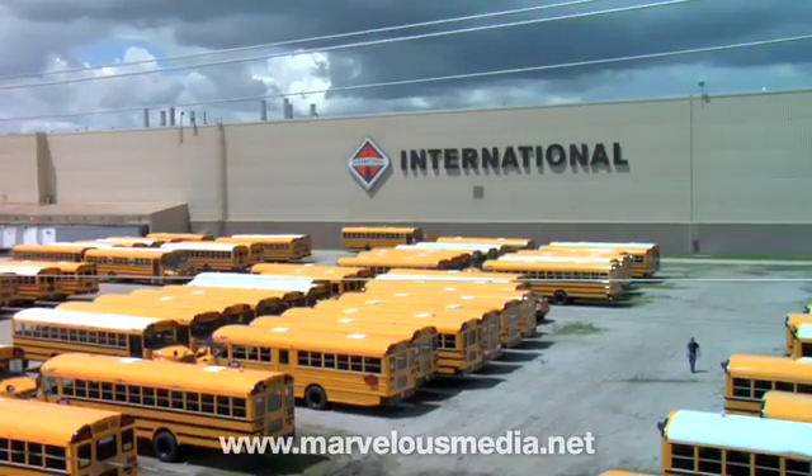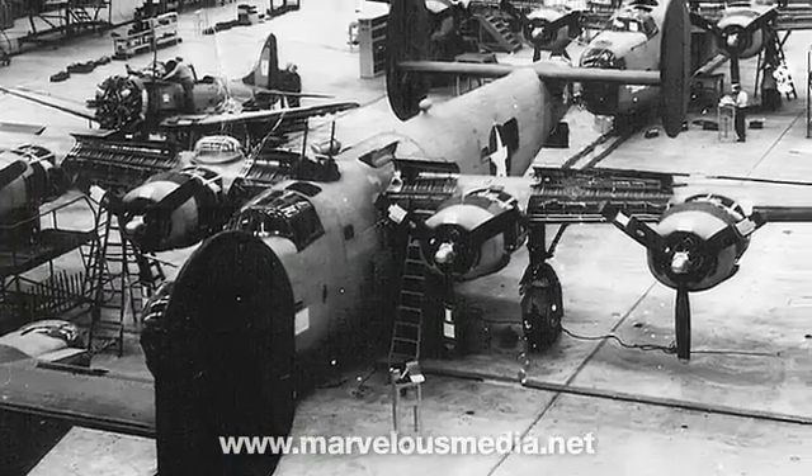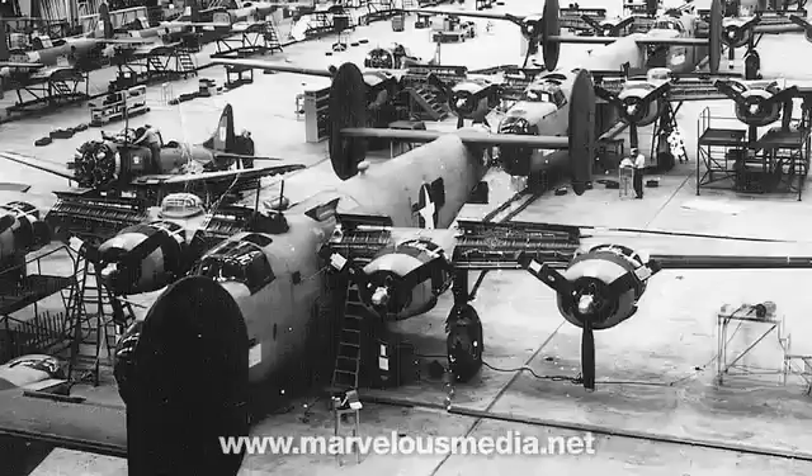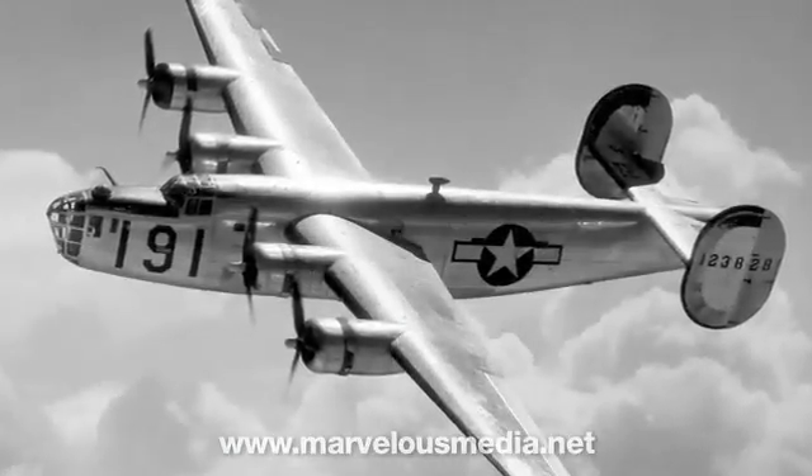The plant was built in 1941 by the United States Air Force, and during the war years was used for manufacturing B-24 and B-26 Liberator bombers.